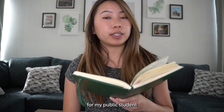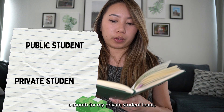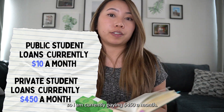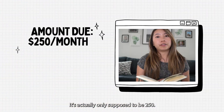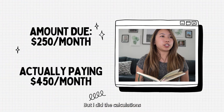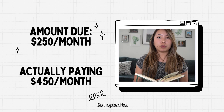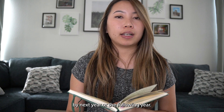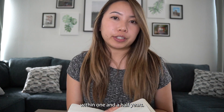So in summary right now, for my public student loans it's $10 a month. For my private student loans, I am currently paying $450 a month. It's actually only supposed to be $250, but I did the calculations and I'm trying to pay it off early as much as I can. So I upped it to $450 a month so that I can pay off the entire private student loan in full by next year or the following year — I calculated I would finish within one and a half years.